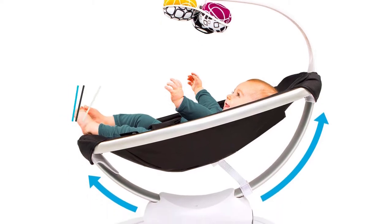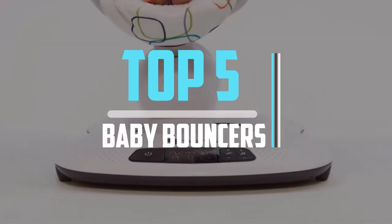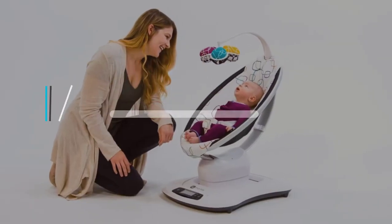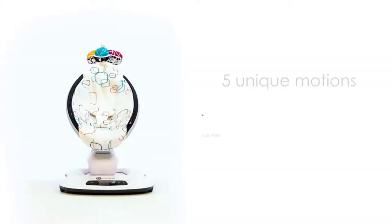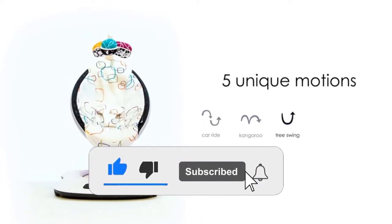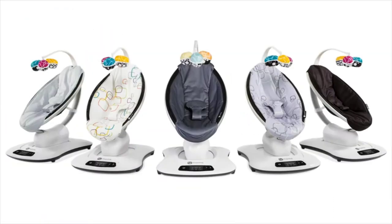Hello viewers! This is another video of Top 5 Best Baby Bouncers in 2021 Reviews. I hope the video will help you to buy the best one. For more information please check the link in the description section below. If you find this video helpful please like, comment, and share, and don't forget to subscribe to our channel and click the bell icon for future reviews. Let's jump into the video.